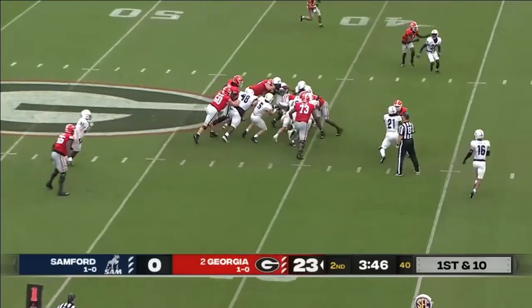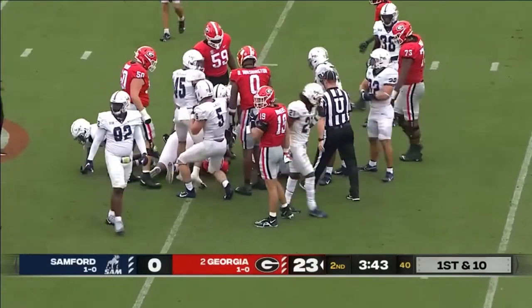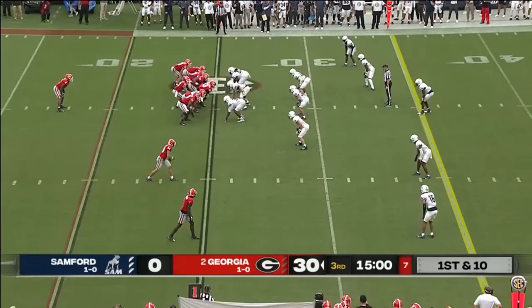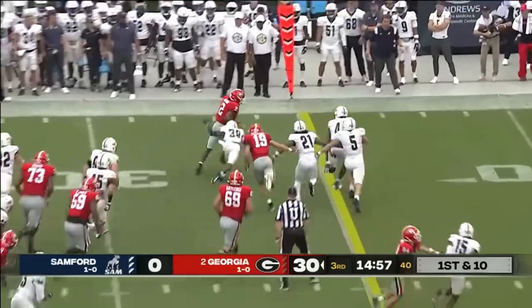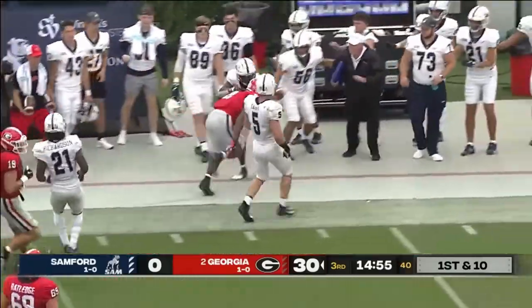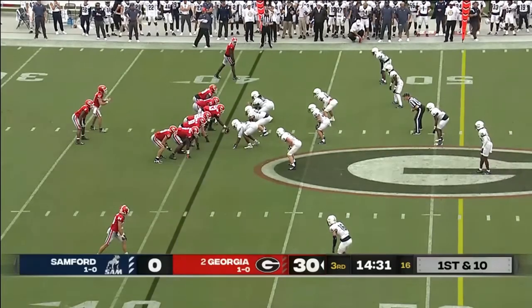Bennett will hand it off to Milton, and Kendall will get to the 40. Kendall Milton around the left side, past the 35 and past the 40, in the first six quarters of the year.